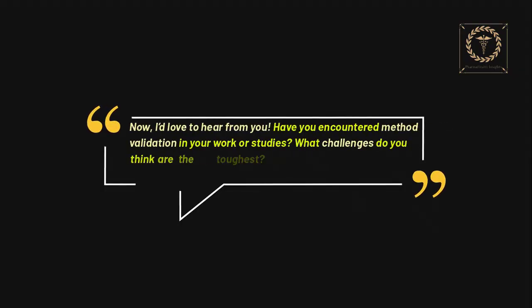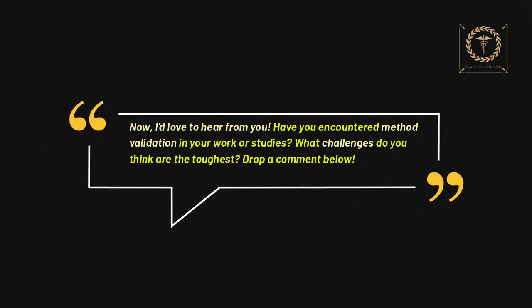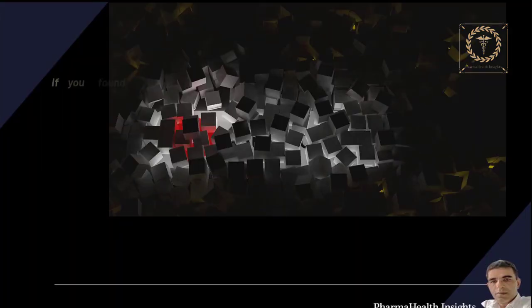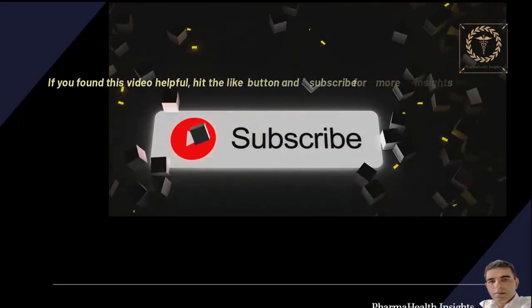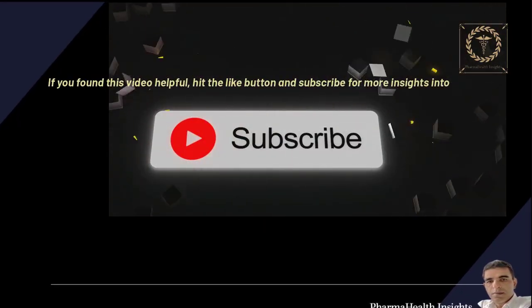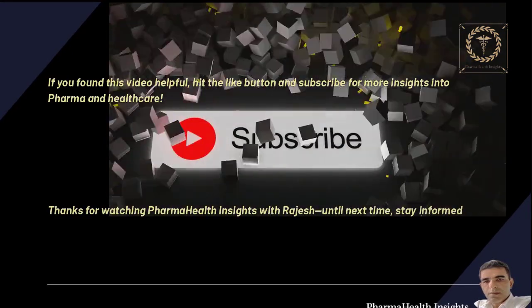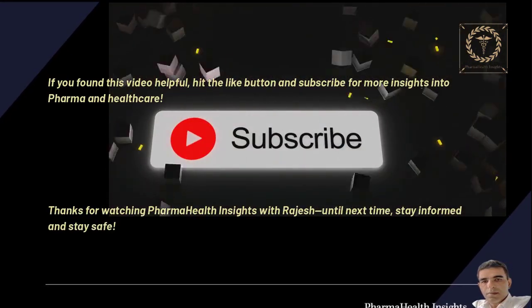Now, I'd love to hear from you. Have you encountered method validation in your work or studies? What challenges do you think are the toughest? Drop a comment below. If you found this video helpful, hit the like button and subscribe for more insights into pharma and healthcare. Thanks for watching Pharma Health Insights with Rajesh. Until next time, stay informed and stay safe.